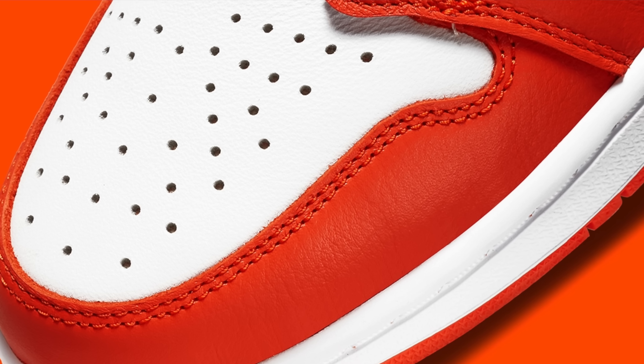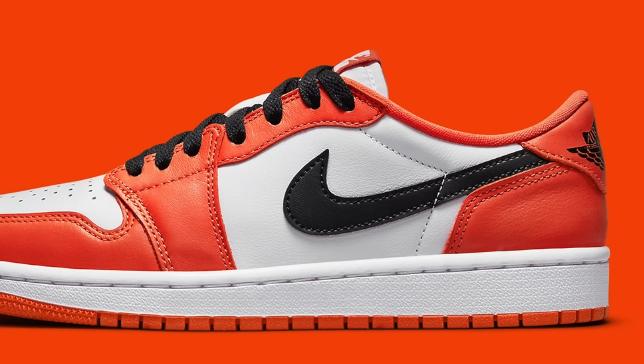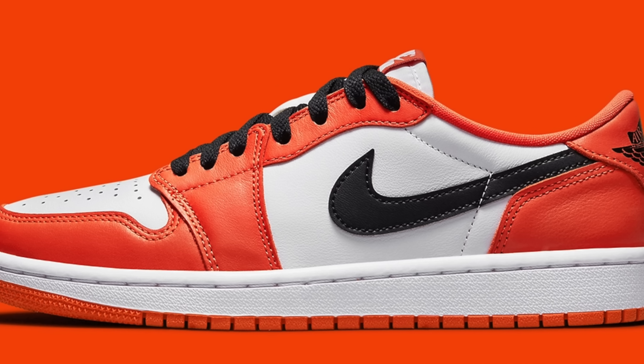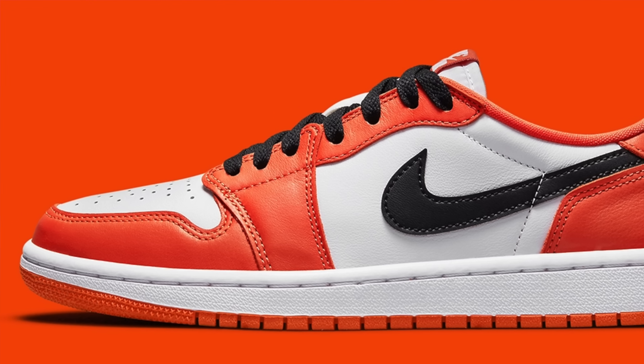Even though I'm not the biggest fan of orange, I think on this shoe it just works so well. And it's pretty crazy to see the renaissance of Air Jordan 1 Lows. Back in 2015, no one really cared about this sneaker, but now in 2021 people are paying crazy resale prices for the Air Jordan 1 Low. When you get a colorway like this, I totally understand why people are so hyped on this shoe because it's fire.